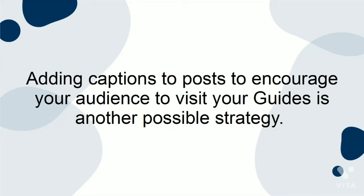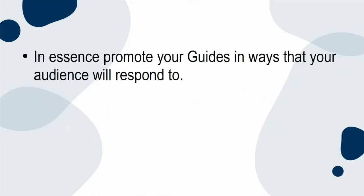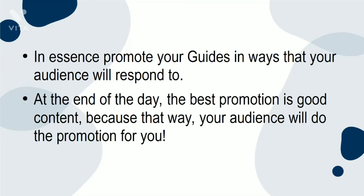Adding captions to posts to encourage your audience to visit your guides is another possible strategy. In essence, promote your guides in ways that your audience will respond to. At the end of the day, the best promotion is good content, because that way your audience will do the promotion for you.